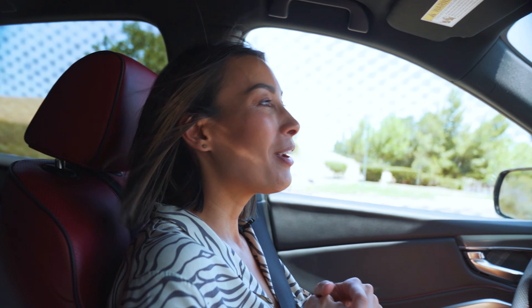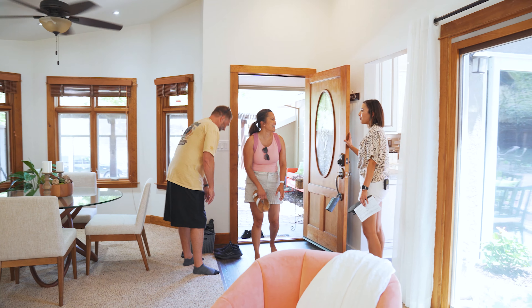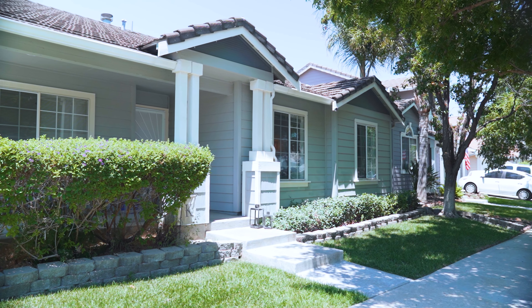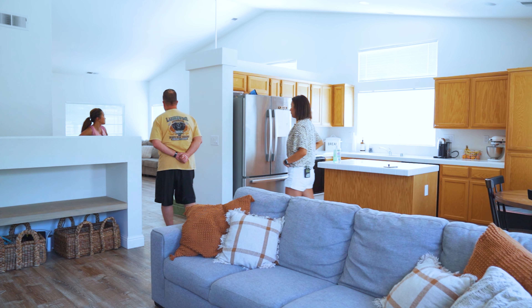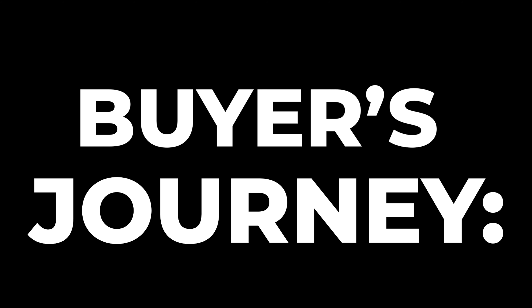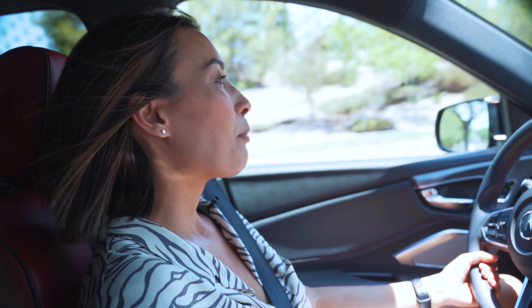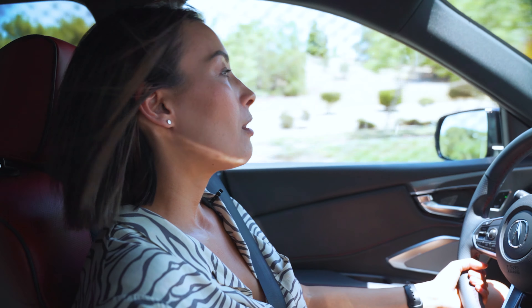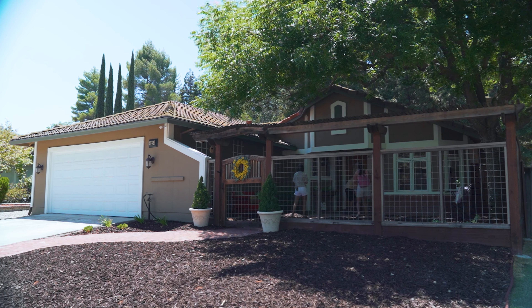Here are the top tips when looking at a property. We're showing property to my new clients — I'm so excited. They seem like pretty cool people.